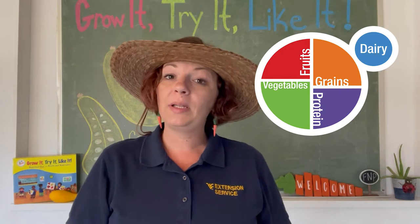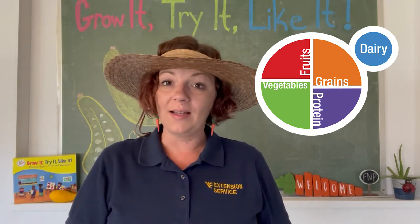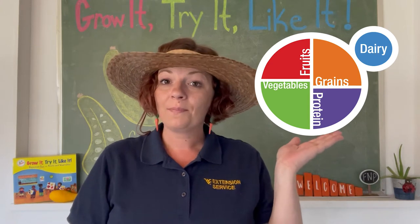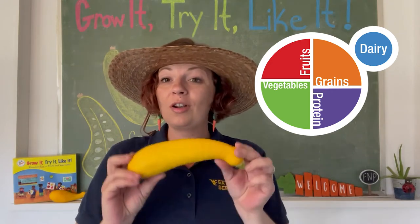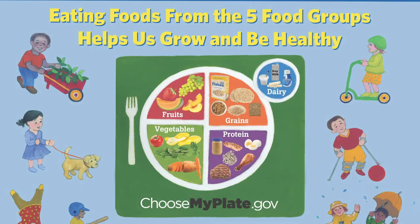MyPlate is an example for us of how to get a variety of nutrients that our bodies need. This is a plate for mealtime. It includes five categories of food. Let's review each category and then see where our Crook Neck Squash fits in. Let's explore the five food groups together.